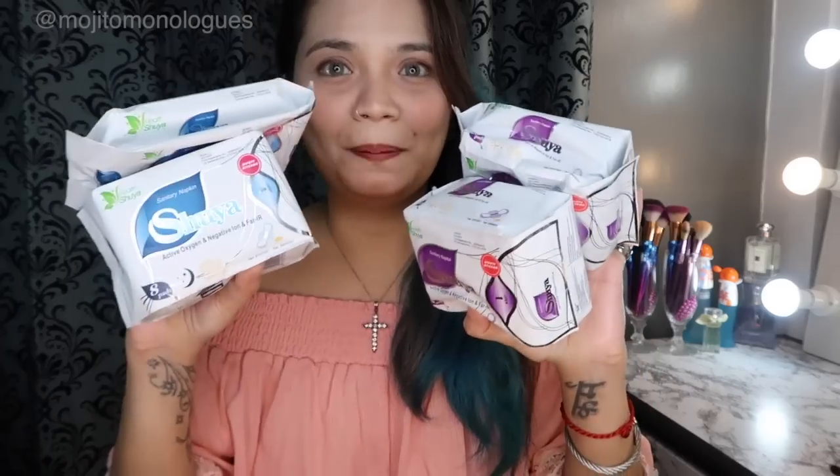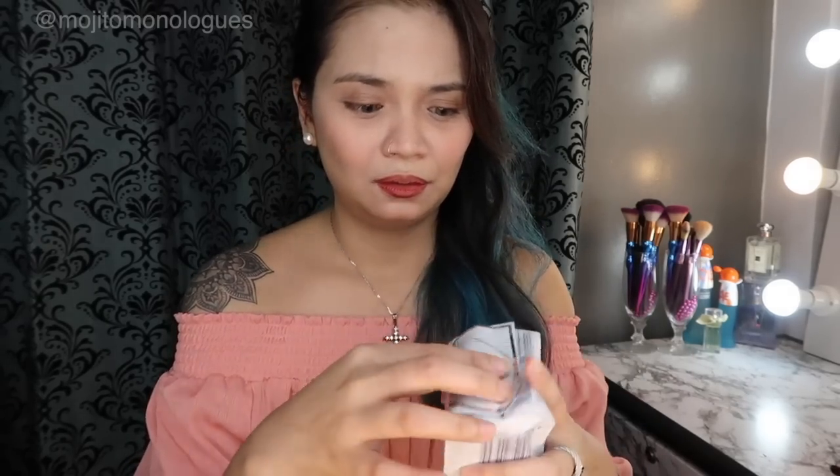I ordered four packs — two for daytime use and two for nighttime use — and used them during my last period cycle. I was happy because I didn't even finish the nighttime pads; there were still some left. And I didn't finish the daytime ones either. So I have a lot to share about what I felt while using these sanitary napkins.